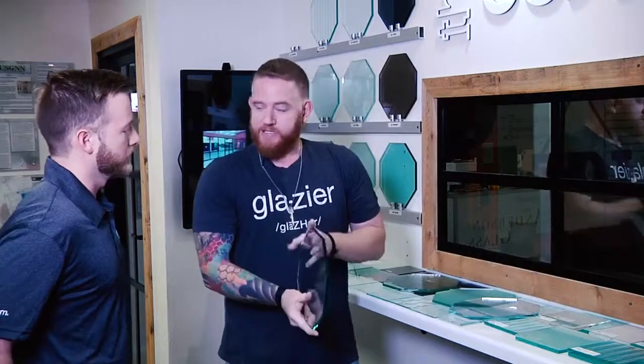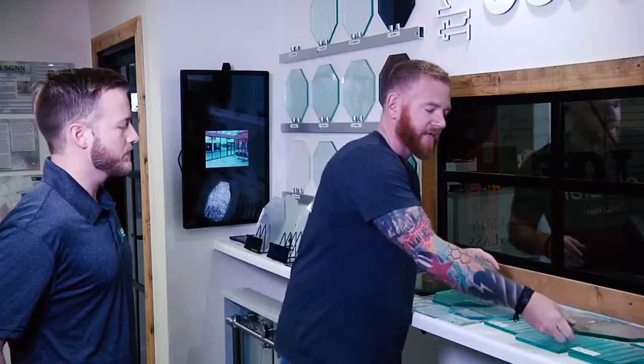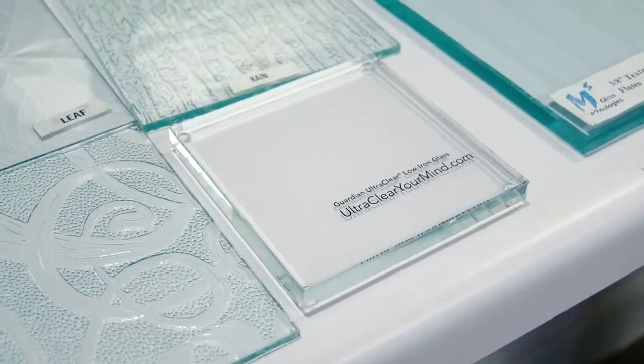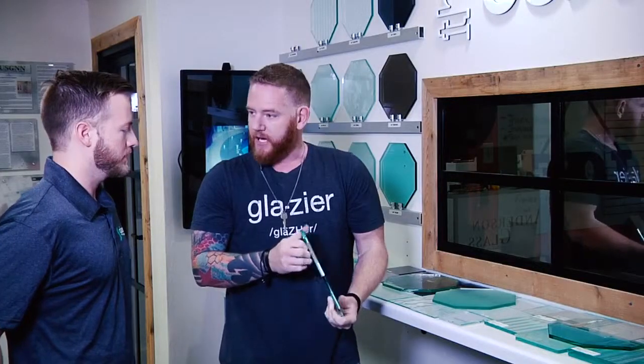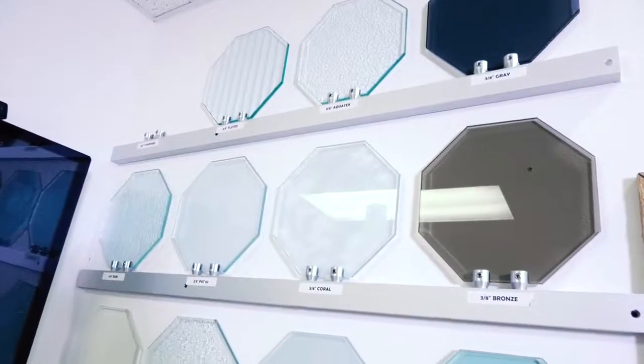Your regular glass has a really green edge, so when you go from a three-eighths to a half-inch unit this gets a little bit bolder. The other option for that is a low iron glass, and essentially what they do is take the impurities out — it gives you a cleaner edge, almost to a blue.